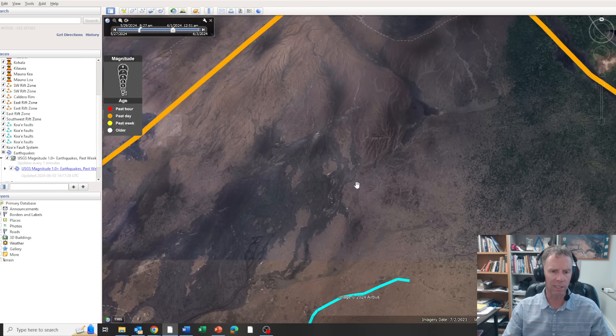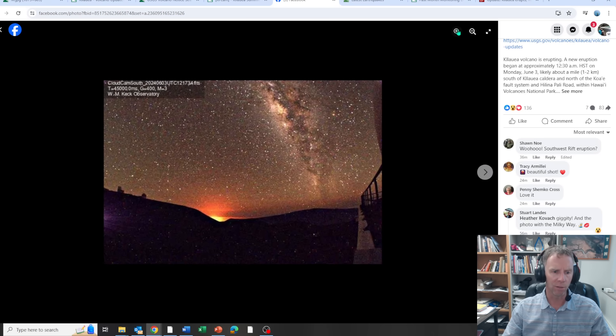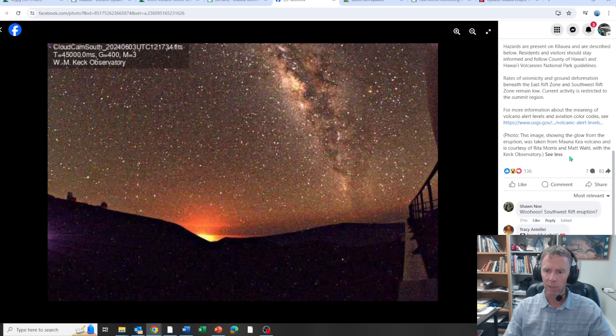You can see where these 1974 flows were on the map. Here's a nice photo I found on Facebook posted by the USGS, courtesy of Rita Morris and Matt Wall with the Keck Observatory. This is from Mauna Kea — another big volcano on the Big Island — looking south or southeast towards Kilauea and showing some of that glow. You can see some of the telescopes on the flank of Mauna Kea and the beautiful Milky Way.